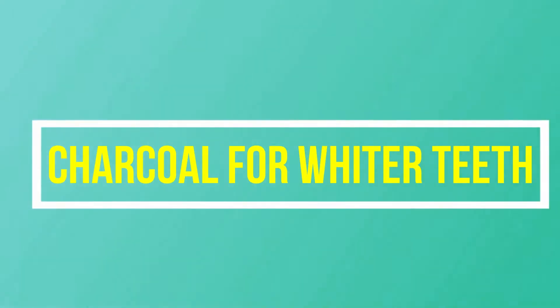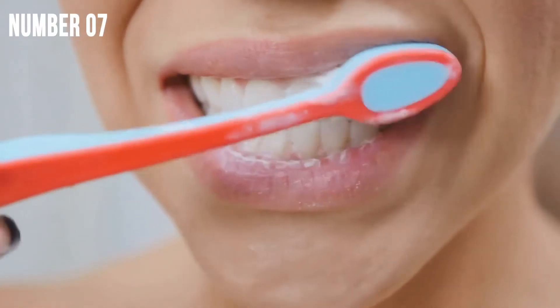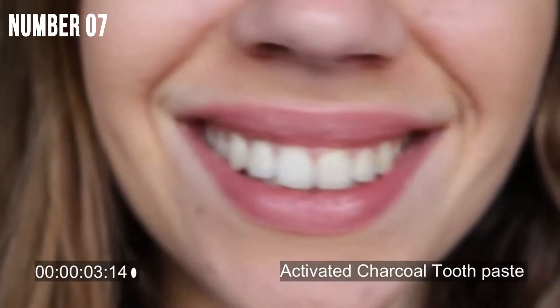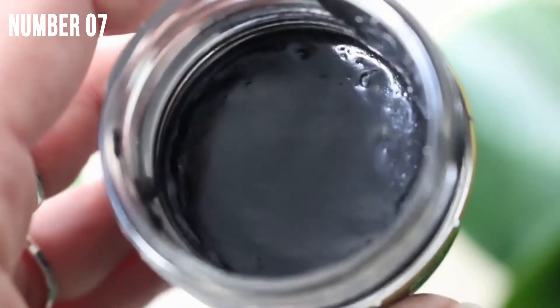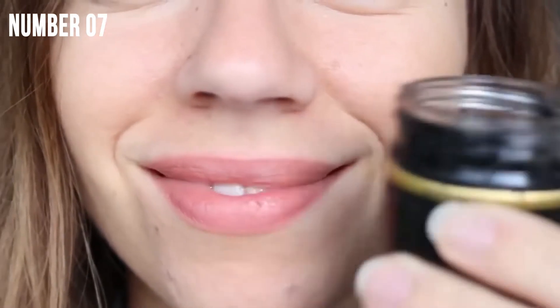No wonder Jennifer hasn't aged even a bit. Hack number 7: Charcoal for whiter teeth. Let's admit it, it's funny and it's odd brushing your teeth with charcoal, but charcoal truly has a natural whitening effect. Brushing with activated charcoal is awesome for whitening teeth — and for frightening family members! But if you feel like you have sensitive teeth, you can use your finger and rub it instead. See the difference for yourself.